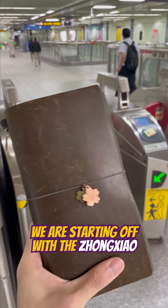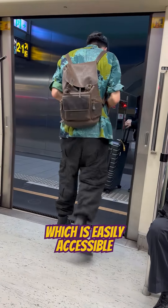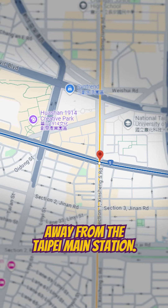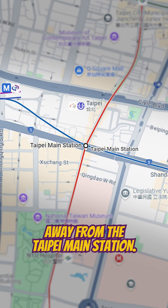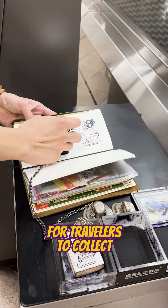For the very first day, we are starting off with the Zhongxiao Xinsheng Station in Taipei, which is easily accessible and only 2 stops away from the Taipei Main Station. FYI, all metro stations here have their own stamp designs for travelers to collect.